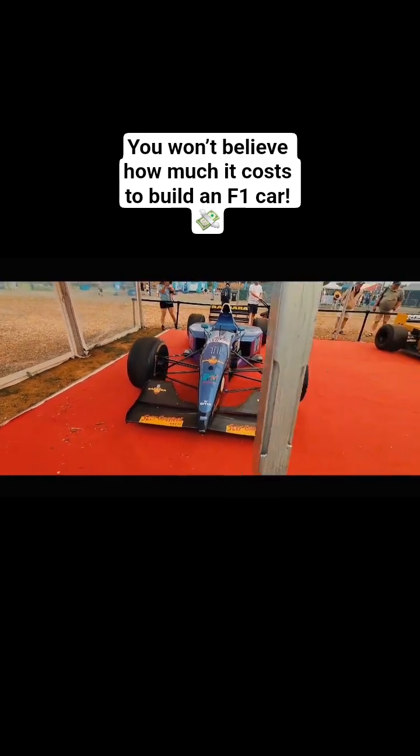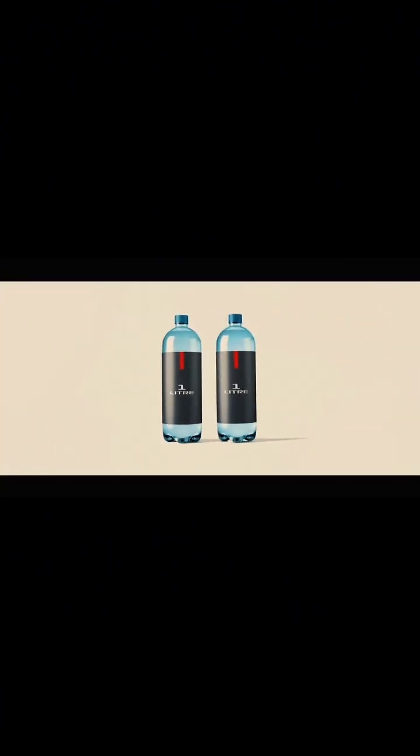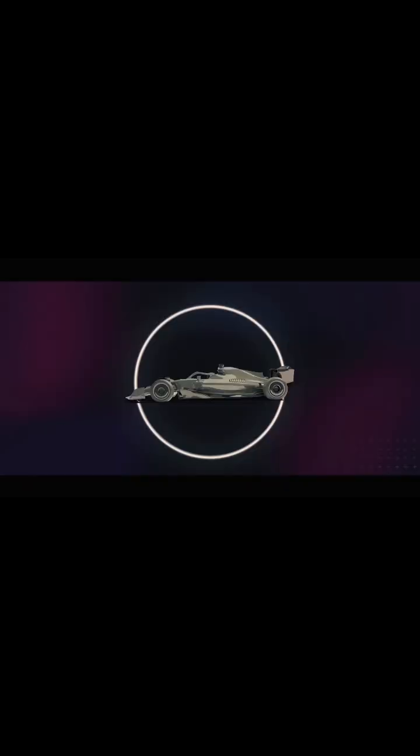You see these Formula 1 cars — they are not just fast, they are 20 million dollar engineering marvels, and as a mechanical engineer, I am about to show you why. That tiny 1.6 liter hybrid power unit is over 10 million dollars alone, and it is over 50% more efficient than your road cars.